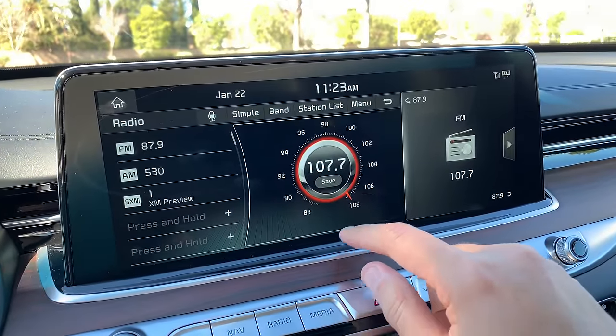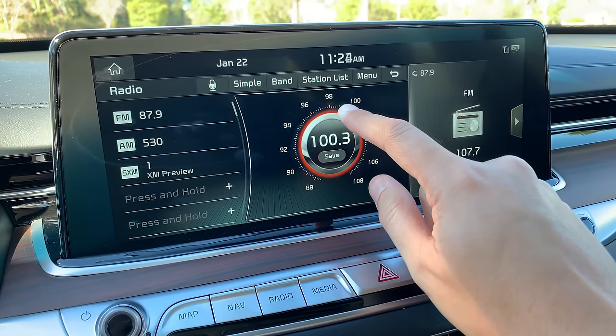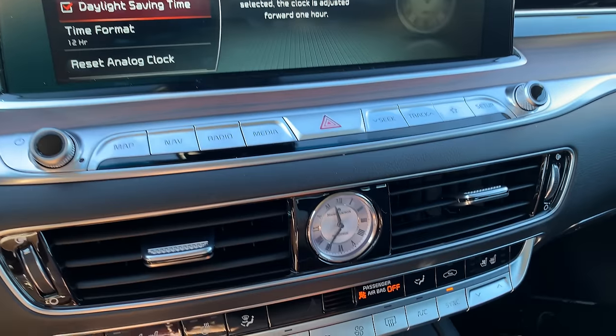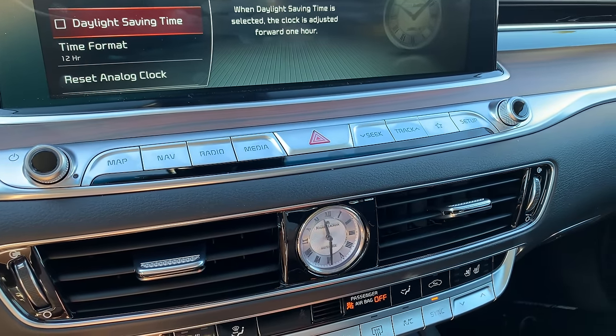As for infotainment quirks: I love the radio tuner. Instead of an old-school dial or pressing a button repeatedly, you just tap a circle on screen to the station you want, in large or small movements. That's the best radio tuner I've seen on a modern infotainment screen. But if you prefer a physical dial, you can still use that too — redundancy is nice. Also, if you want to change the time on your masterpiece clock, you use the screen to change daylight saving time, and the masterpiece time changes accordingly.